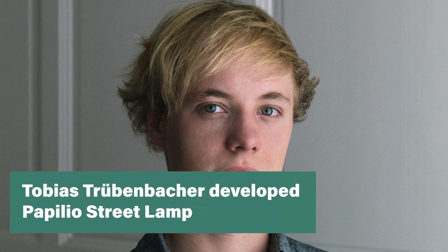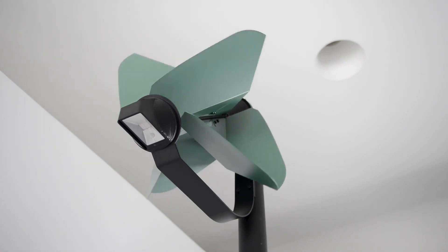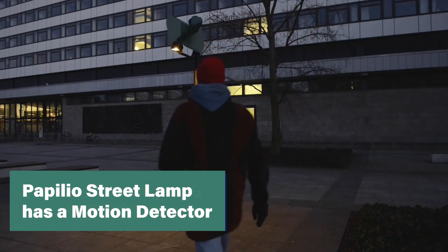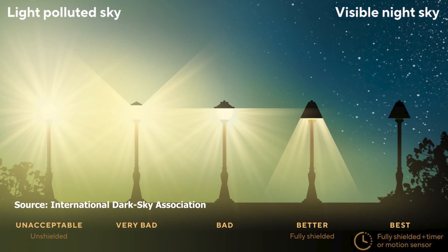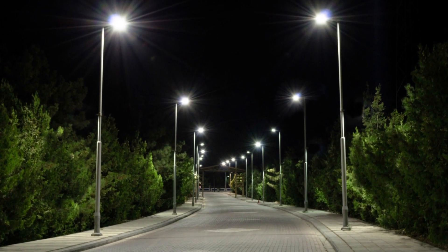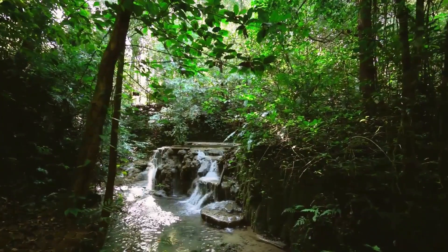Developed by Berlin-based design student Tobias Trubenbacher, a lamp post featuring an integrated wind turbine has been crafted to generate its own renewable energy and only illuminate when necessary. Papilio was conceived with the aim of significantly reducing light pollution and the emissions linked to street lighting, thereby mitigating its impact on both humans and animals, as well as the environment.